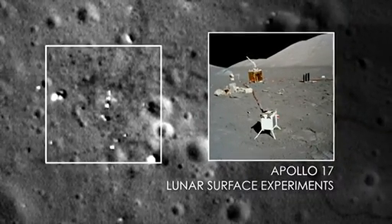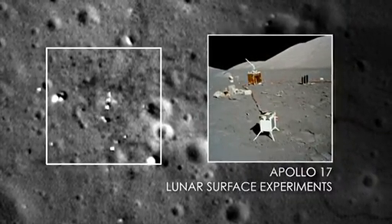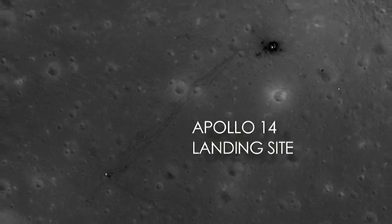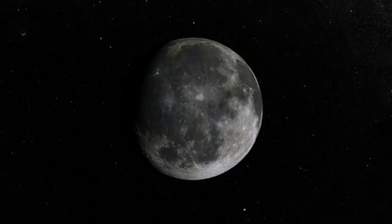And you can see where they are, still sitting there on the lunar surface. These are some of the most amazing images of the moon that I've ever seen because they really put into a really cool context what was done back during Apollo.